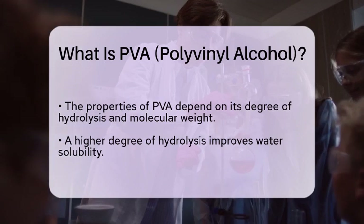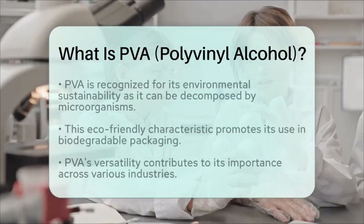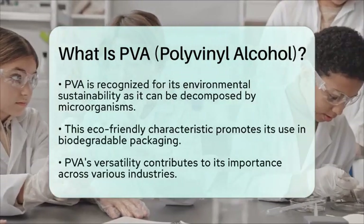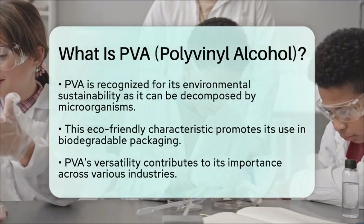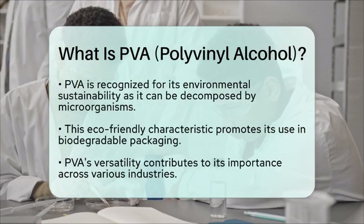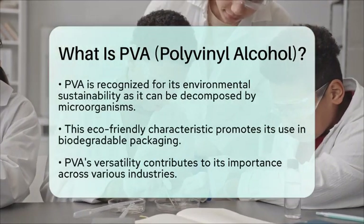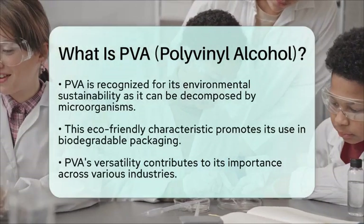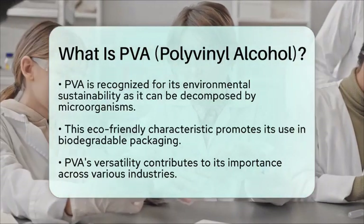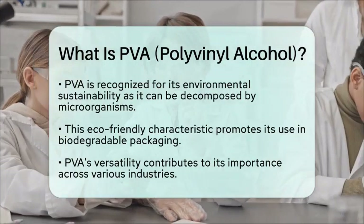PVA stands out because it can be broken down by microorganisms, making it a more eco-friendly alternative to some other synthetic materials. This characteristic has led to its increased use in biodegradable packaging and other green initiatives. In summary, polyvinyl alcohol is a versatile and environmentally friendly polymer that plays a significant role in various industries, thanks to its unique properties and applications.